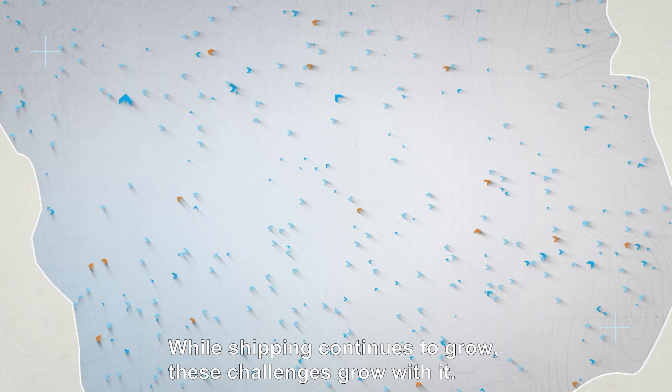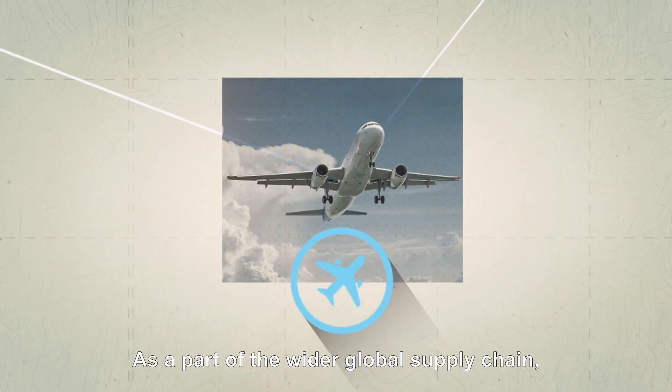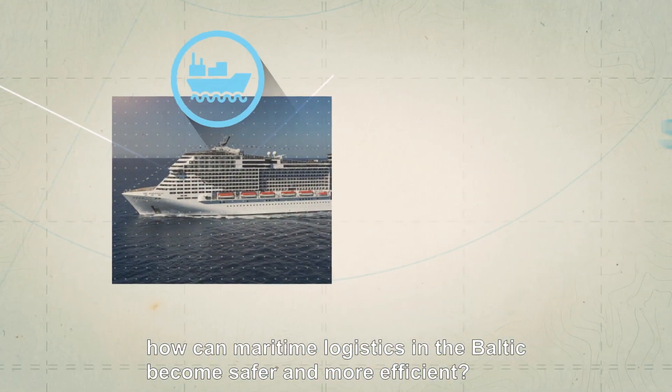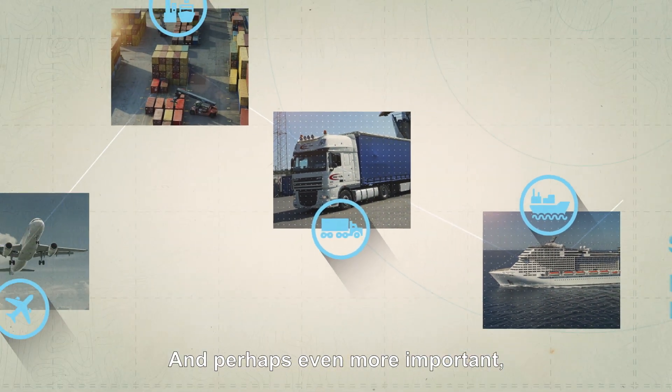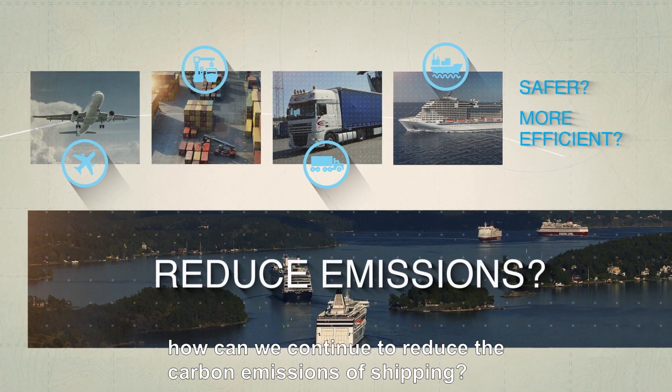While shipping continues to grow, these challenges grow with it. As a part of the wider global supply chain, how can maritime logistics in the Baltic become safer and more efficient? And perhaps even more important, how can we continue to reduce the carbon emissions of shipping?